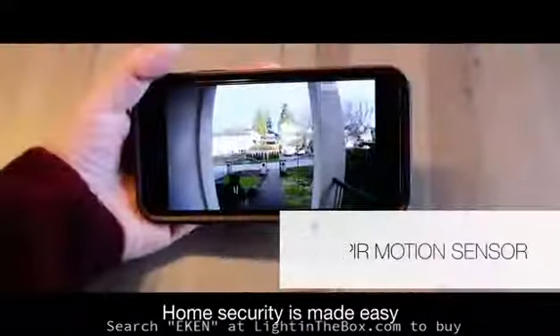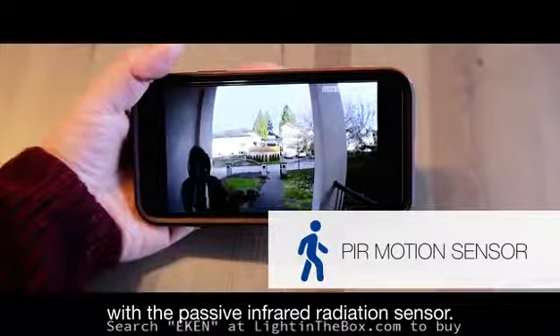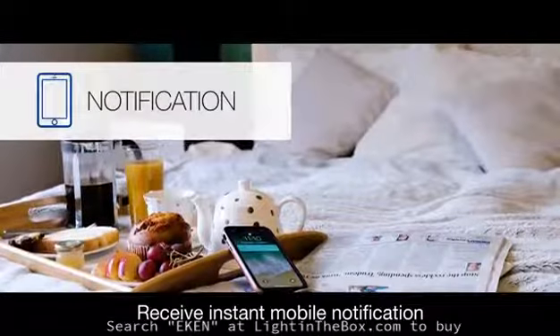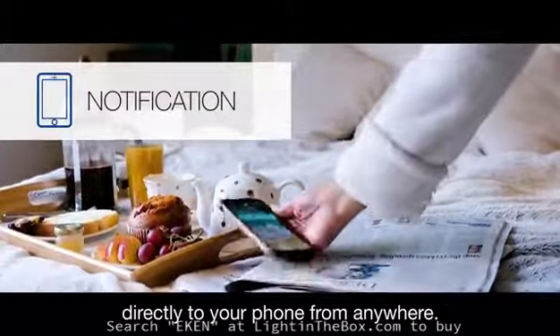Home security is made easy with the passive infrared radiation sensor, detecting the slightest motion. Receive instant mobile notification directly to your phone from anywhere.